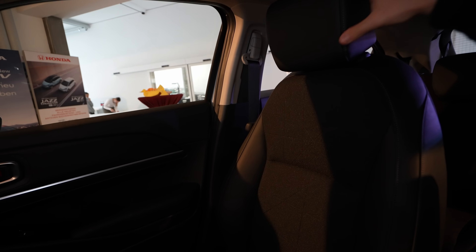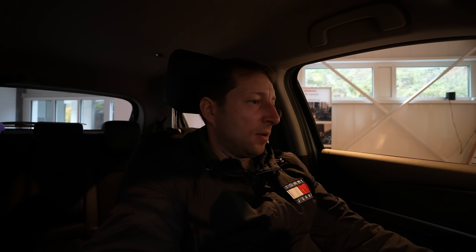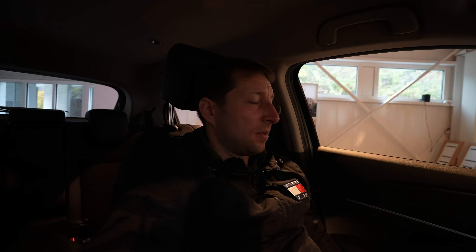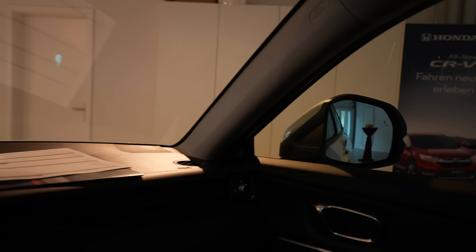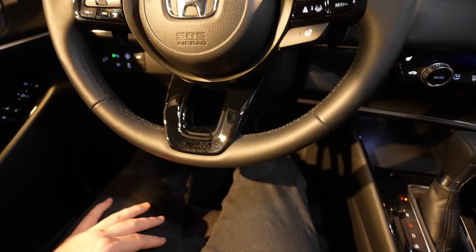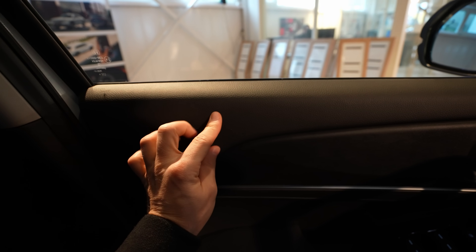The seats are a combination of fabric and leather on the sides, with good side support — comfortable enough for long drives. Adjustment is manual, but there are enough options not to worry. Visibility in the large mirrors is great, and the blind spot technology in the corners is helpful. The mirrors are very large, giving wonderful visibility.